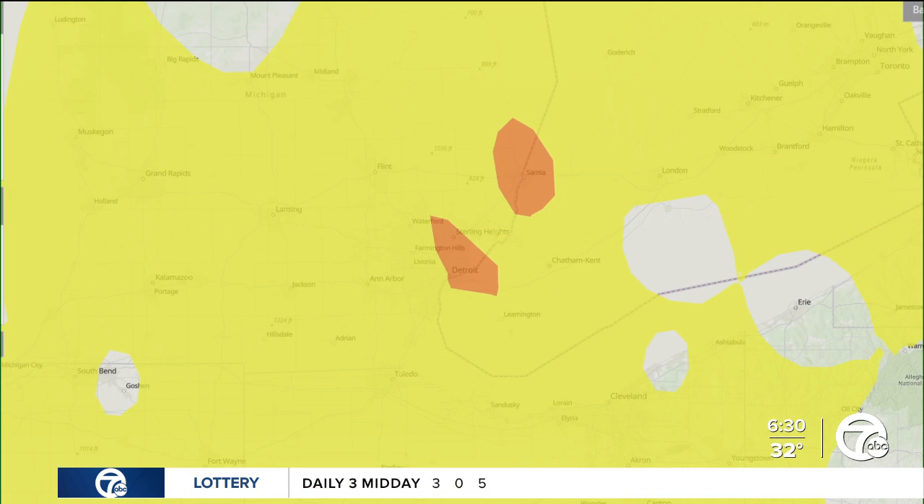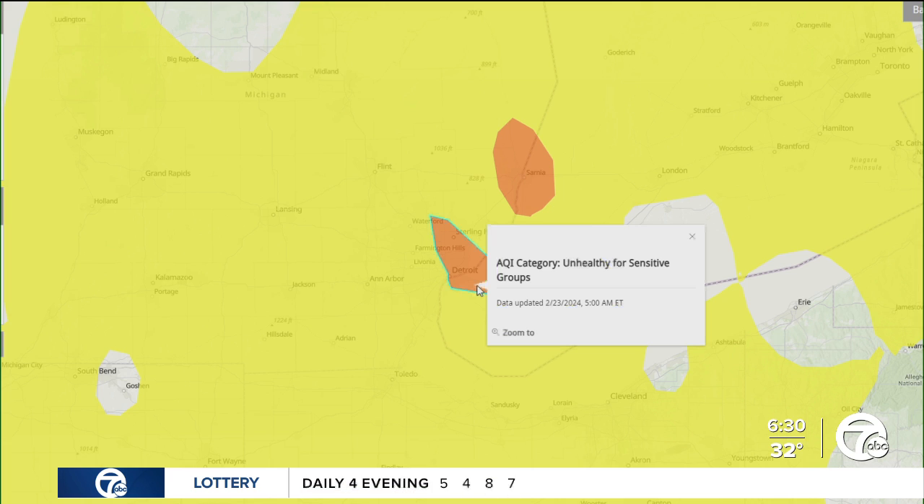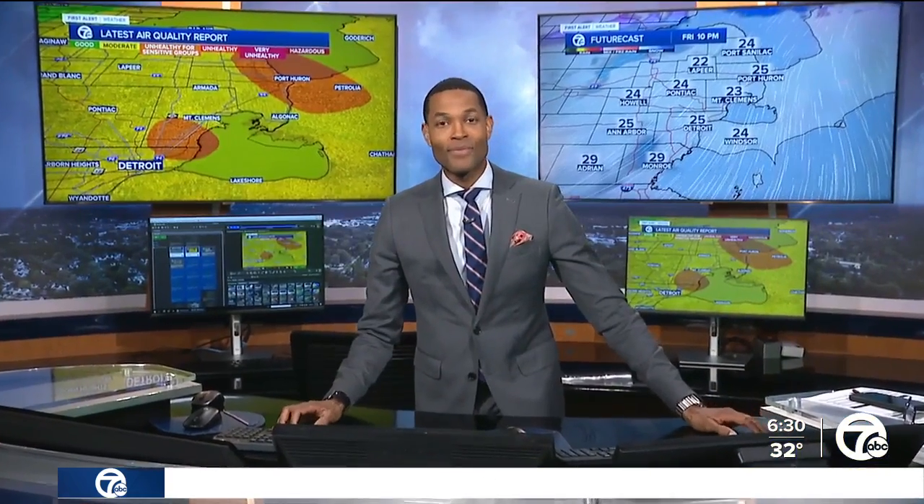So here's a look at the EPA air quality map of southeast Michigan, showing unhealthy air quality in some parts. Let's check in with the seven first alert meteorologist to kind of break it down for us. Here we are in the area and we're talking about unhealthy air there.